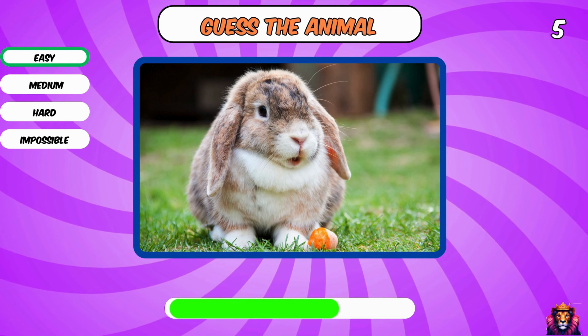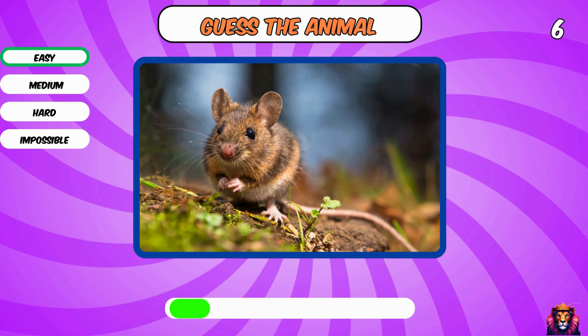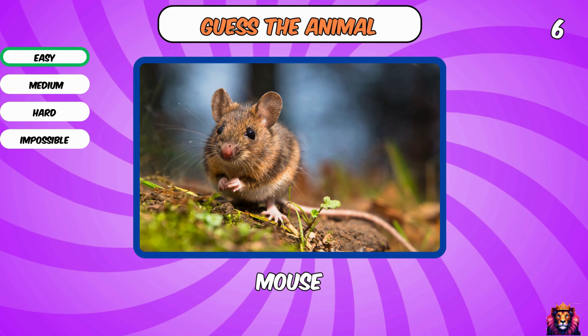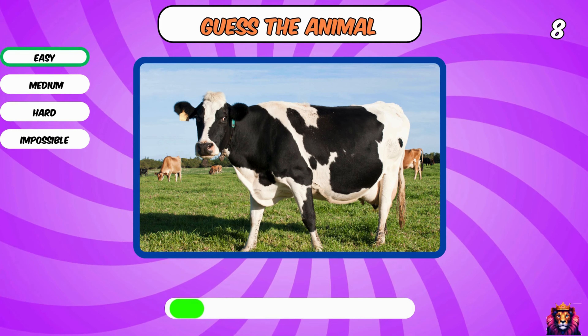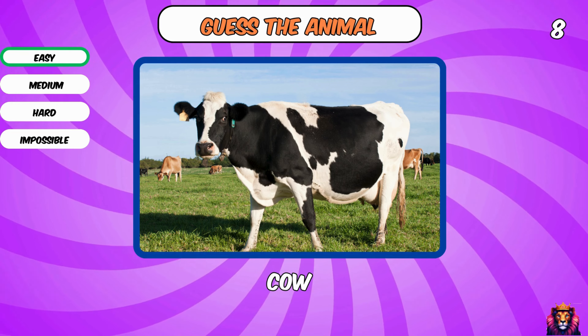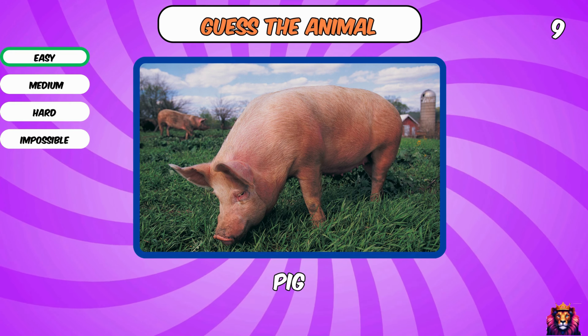Okay, next one. Rabbit. Yes, a mouse. Horse. Yes, a cow. A pig.